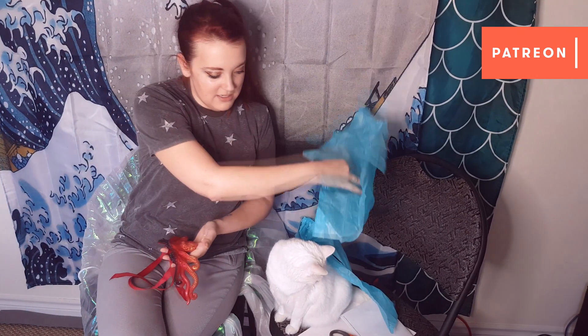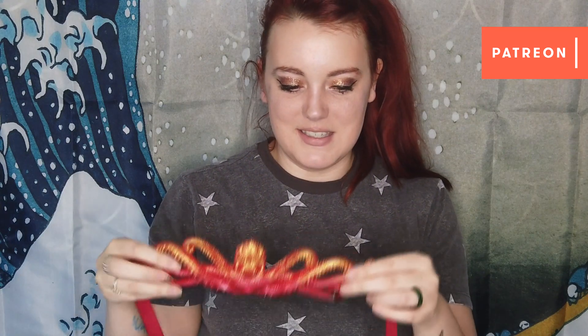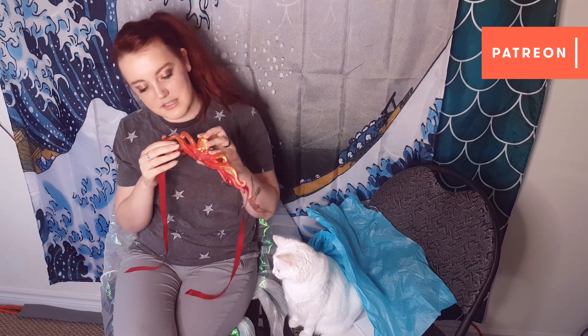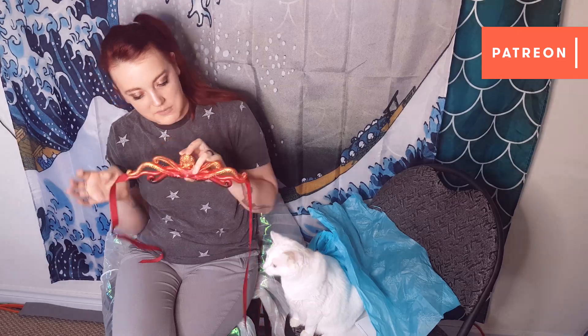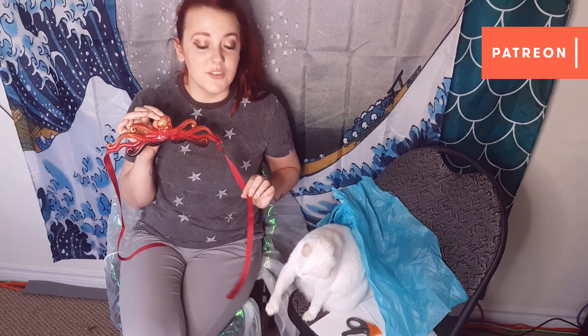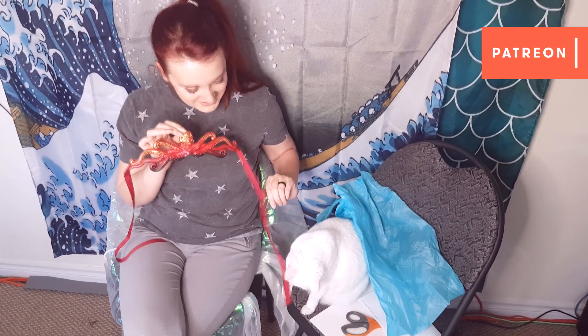Wow, that is way redder than I thought it was going to be. Oh my goodness. I'm a bit surprised that it's so red. I guess red is the base and then they put the colors on top of it — I guess when I was looking at the pictures I thought it was orange. I can't blame that on Finfolk — the cat's already doing it!